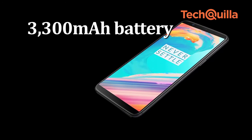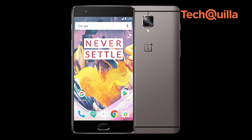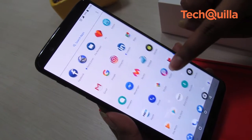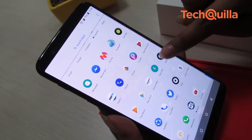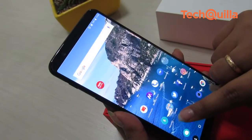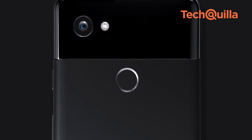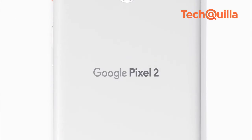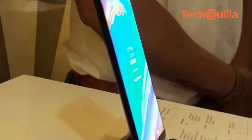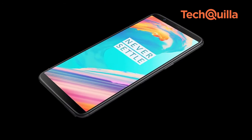The 3,300 mAh battery is still 100 mAh lower than what we saw on the OnePlus 3T. It is a bit disappointing to see the device run Android 7 Nougat, considering Android Oreo has been around since August. Given the price point and the fact that the device competes with the likes of Samsung Galaxy S8, Google Pixel 2 and Pixel 2 XL, we would have loved better water proofing. The OnePlus 5T can withstand a few drips and splashes of water but isn't IP rated.